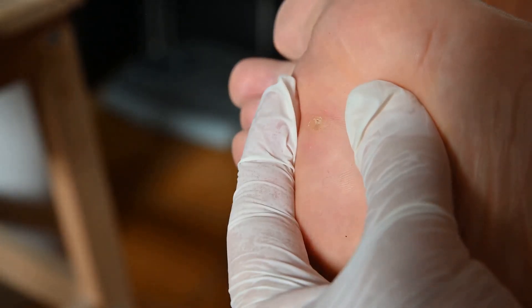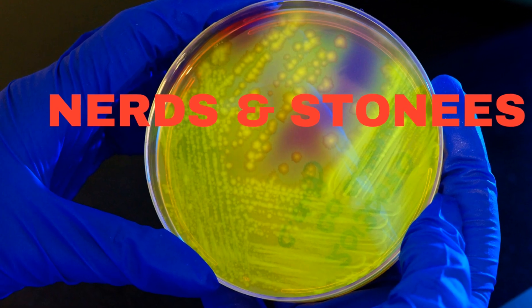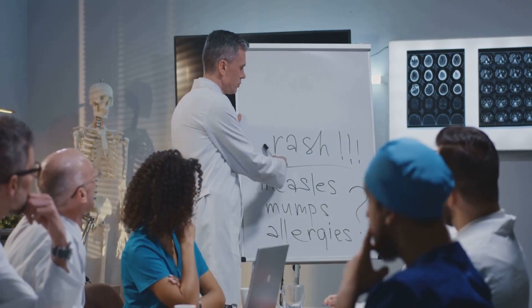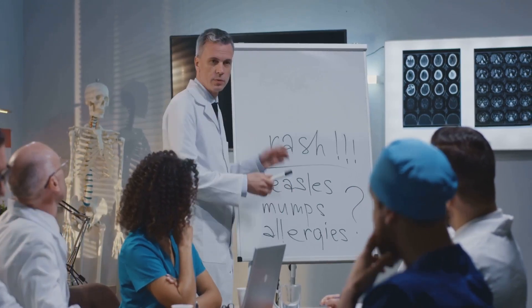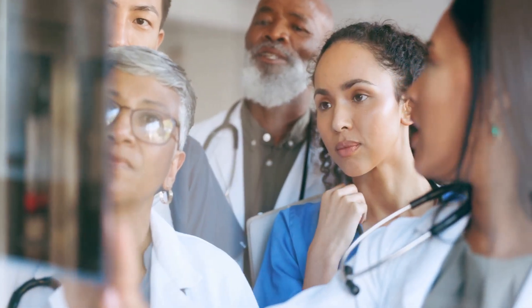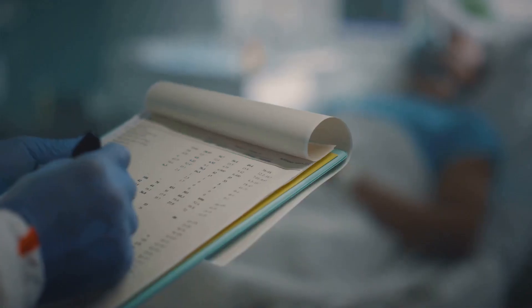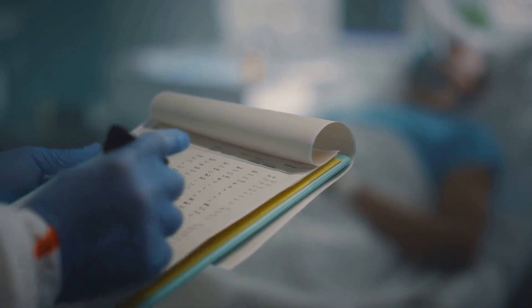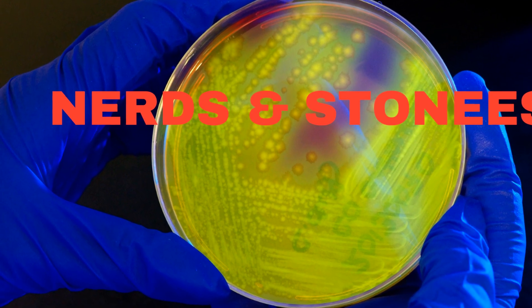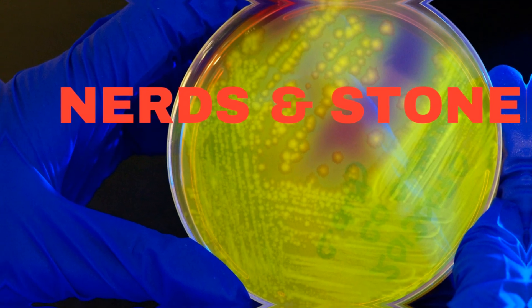But how can we tell if a wound is infected? That's where NERDS and STONEE's come into play. These aren't just fun acronyms — they're actually effective methods for assessing wound infections. Developed by healthcare professionals, they provide a systematic and easy-to-remember approach to identify signs of infection, beneficial for medical practitioners and anyone who wants to take an active role in their own or a loved one's health.